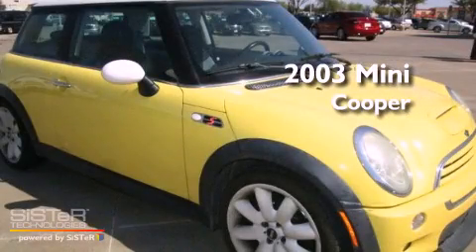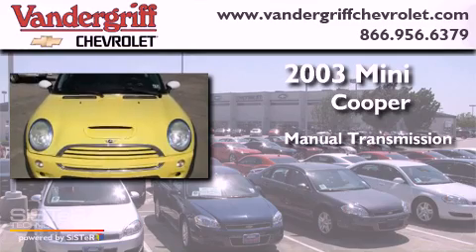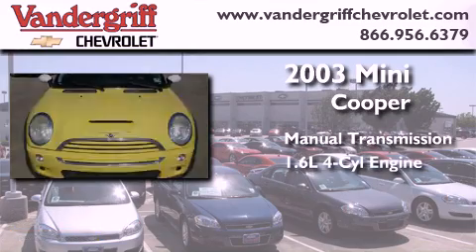This is a 2003 Mini Cooper. This compact has a manual transmission and an in-line 4-cylinder engine.